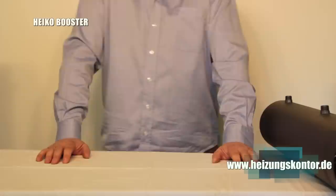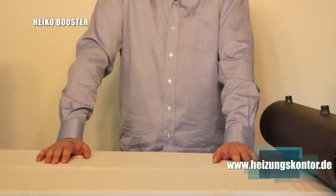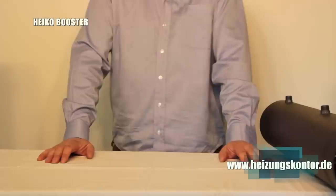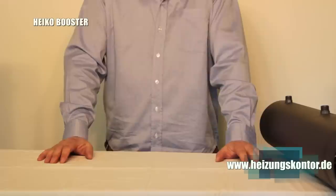The different versions in copper or stainless steel differ in that when using a stainless steel coil, the unit can in principle be operated dry. That means you as the customer can install our Heiko Booster with a stainless steel coil, but don't have to connect it to the water side right away — you can do that later.